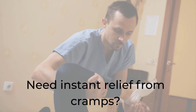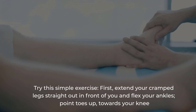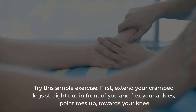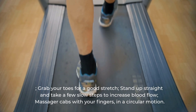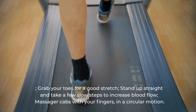For instant relief from cramps, try this simple exercise: first, extend your cramped leg straight out in front of you and flex your ankle, pointing your toes up towards your knee. Grab your toes for a good stretch. Stand up straight and take a few slow steps to increase blood flow. Massage your calves with your fingers in a circular motion.